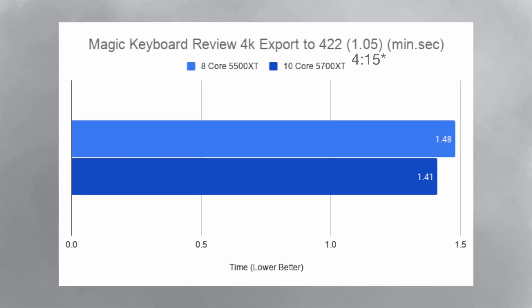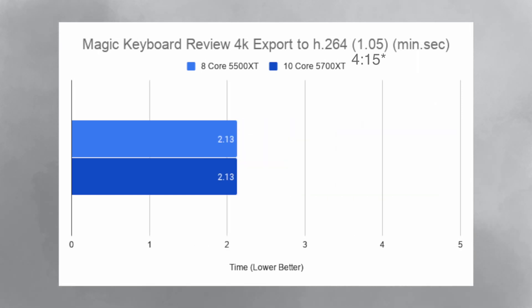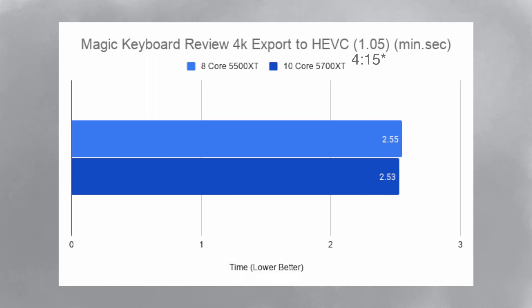Then I exported my Magic Keyboard review — a 4-minute 15-second clip. When exporting to ProRes 422, iMac A took 1-minute 48 seconds and iMac B took 1-minute and 41 seconds. When exporting the same project to H.264, iMac A took 2-minutes 13 seconds and iMac B also took 2-minutes and 13 seconds. When exporting to HEVC, iMac A took 2-minutes 55 seconds whereas iMac B took 2-minutes 53 seconds.